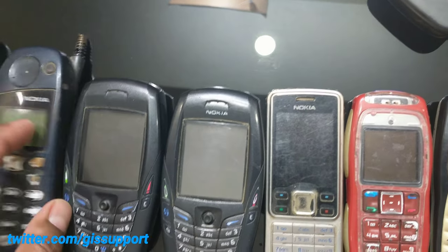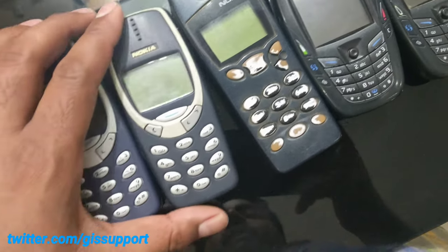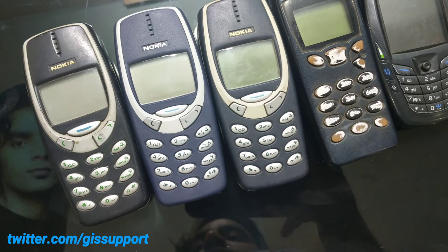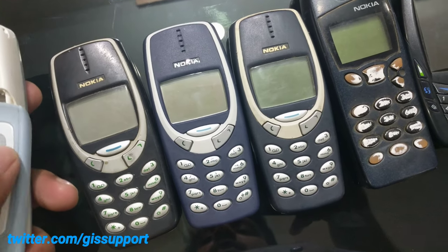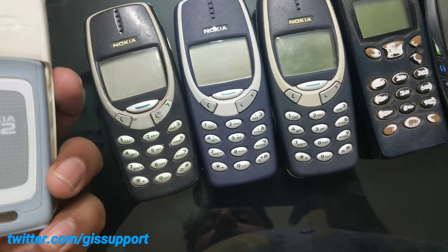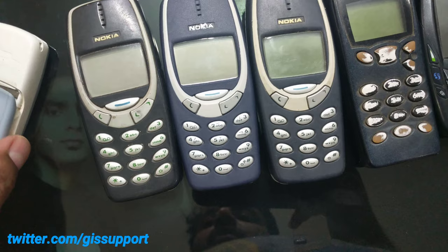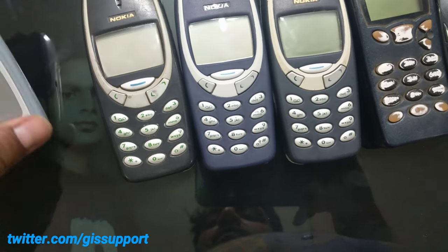This phone is now dead because the battery is no longer available and I don't have a charger. And these are my three Nokia 33s — I just purchased them. This is the Nokia 2120, which I used continuously for two years for accessing the internet.